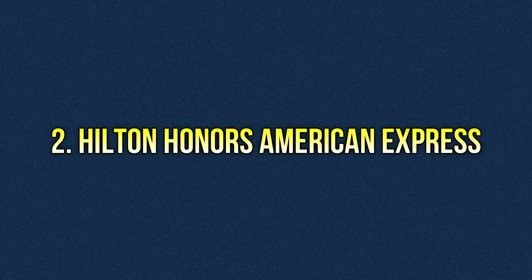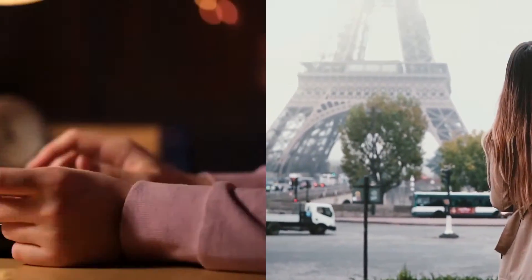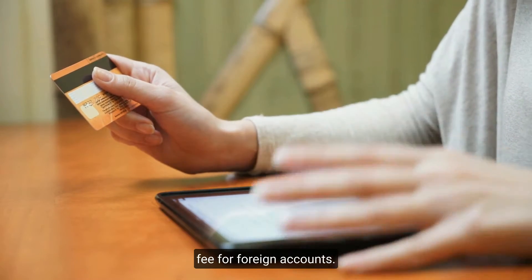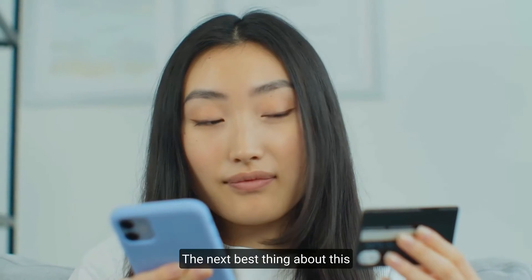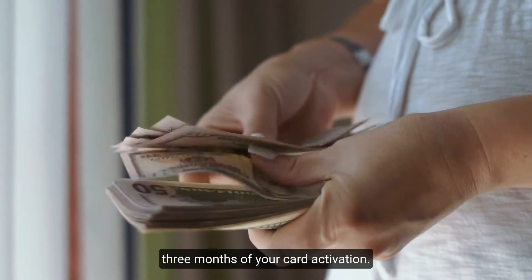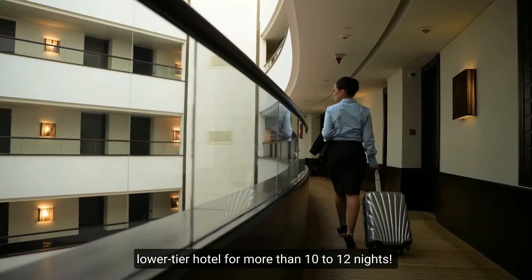Number two: Hilton Honors American Express. Out of Hilton's four different cards, the Hilton Honors American Express is the one to get for traveling and vacations. The biggest benefit is that you pay no annual fee whatsoever, and there is no foreign transaction fee. If you are a beginner, this card is for you. You also get a whopping 75,000 Hilton points after spending just $1,000 in the first three months of card activation.